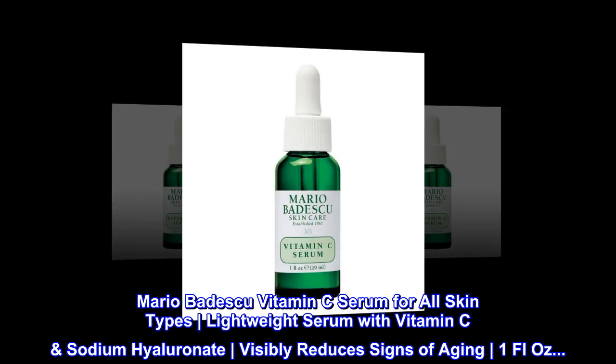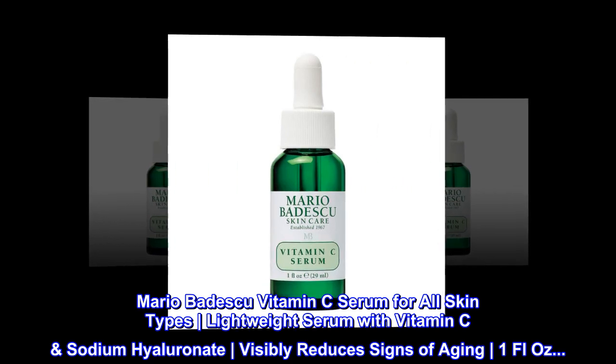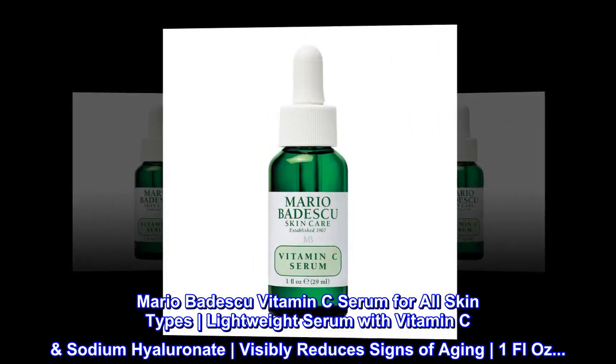Mario Badescu Vitamin C Serum for all skin types. A lightweight serum with vitamin C and sodium hyaluronate that visibly reduces signs of aging. One fluid oz.